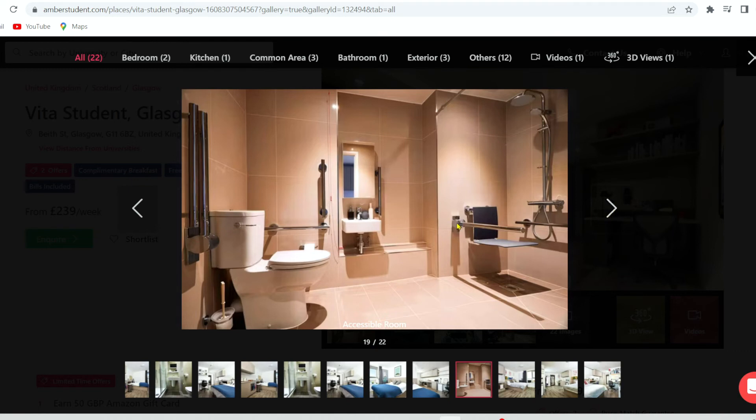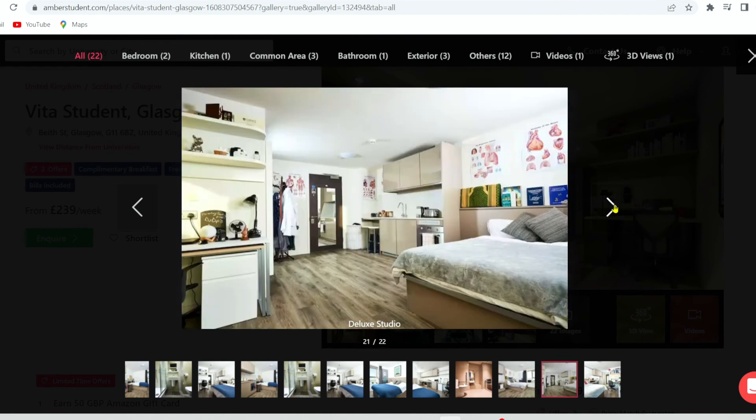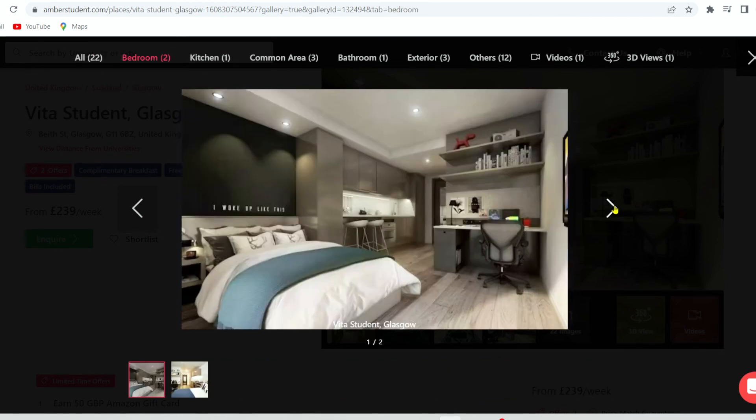Do not forget to book using the link in my description box below so that your booking is linked to me as the one referring you to the service, and I will also be able to keep an eye on your application. Thank you for watching and I will see you in my next video.